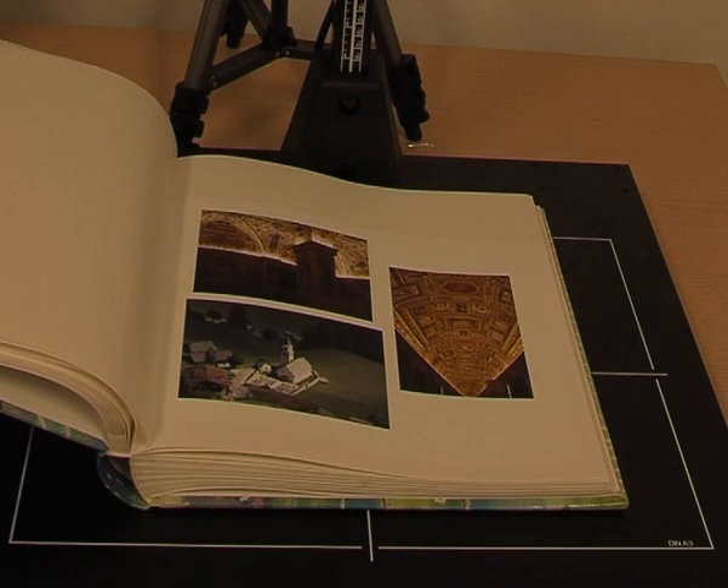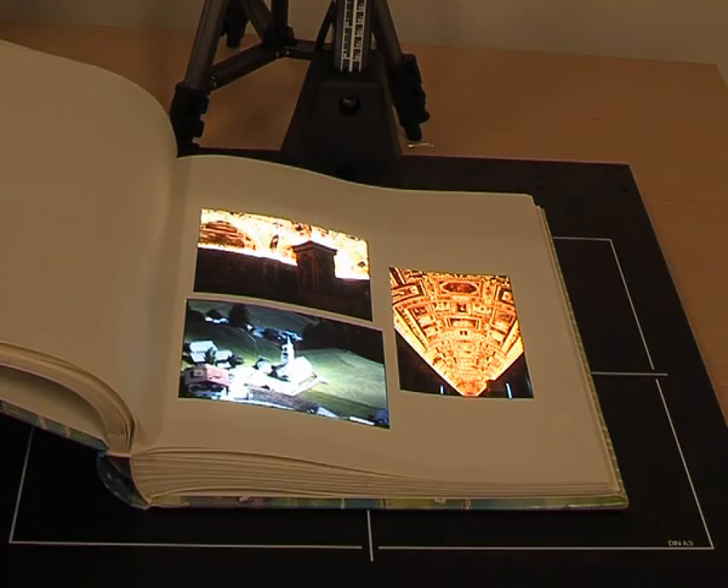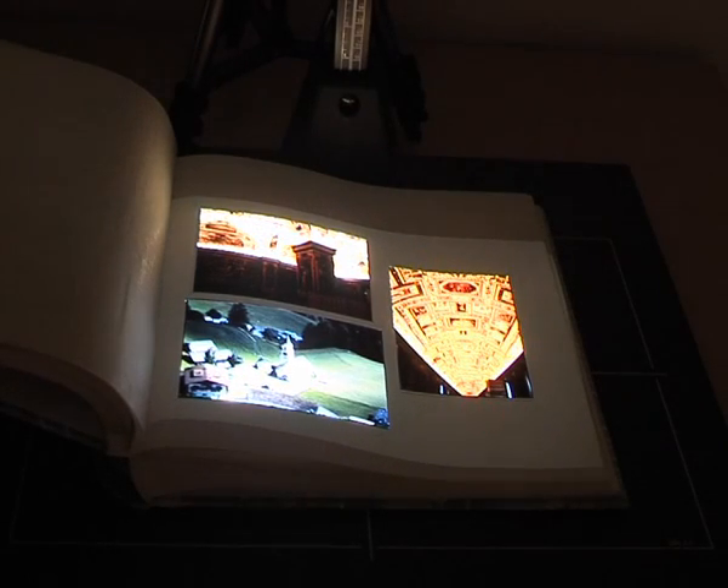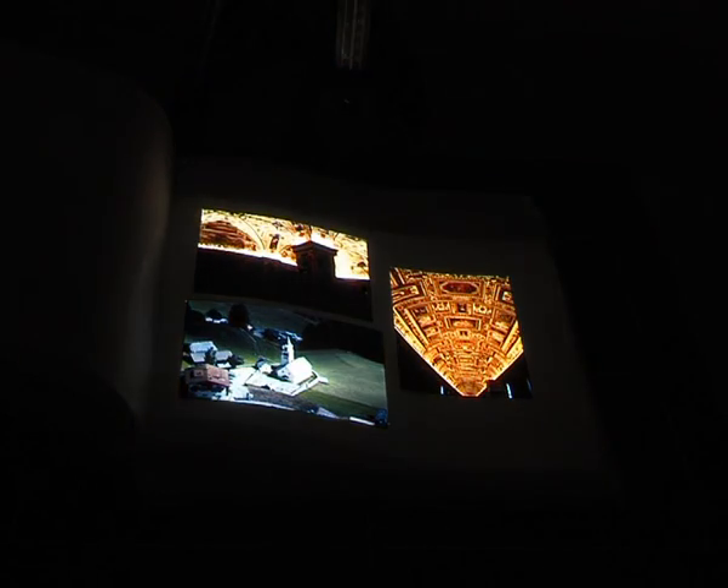We believe that our approach has the potential to complement hardcopy based technologies such as X-ray prints for filmless imaging in domains that operate with high quality static image content like radiology and other medical fields or astronomy.